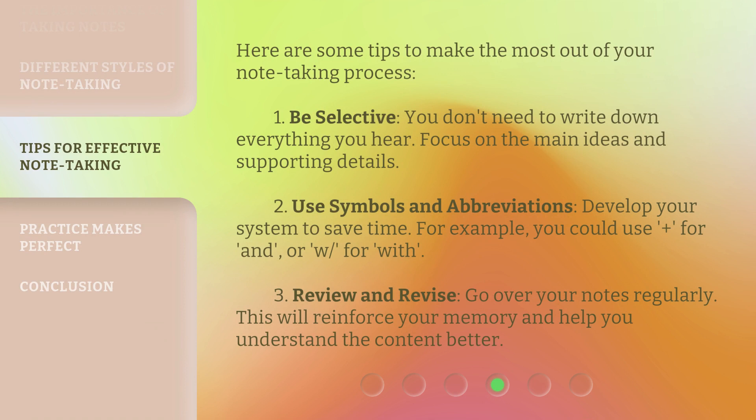Here are some tips to make the most out of your note-taking process. First, be selective. You don't need to write down everything you hear. Focus on the main ideas and supporting details.